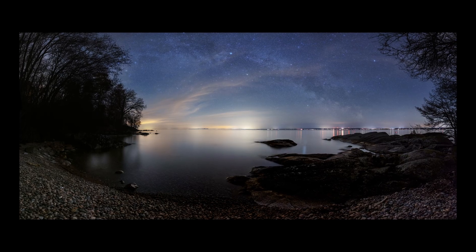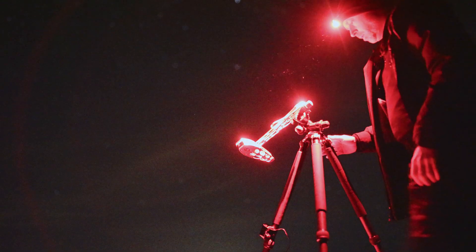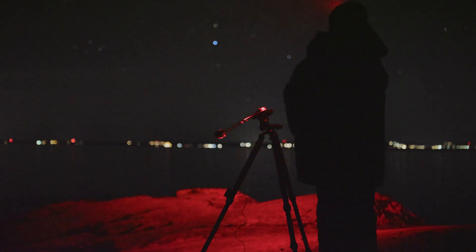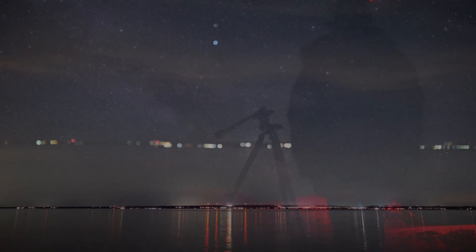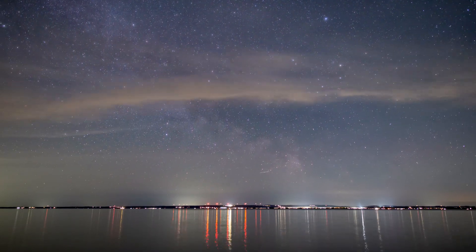I've tried to level my tripod here as good as I can, because I want to be able to do some panning without getting a tilt on the horizon. I'm just going to see if I can do the polar alignment here. Oh wow, there's like a whole cloud band going this way.